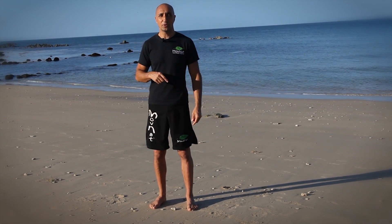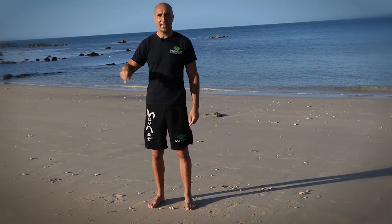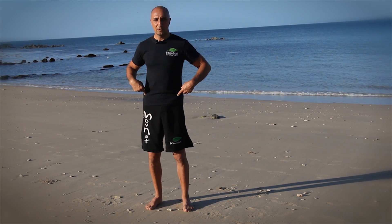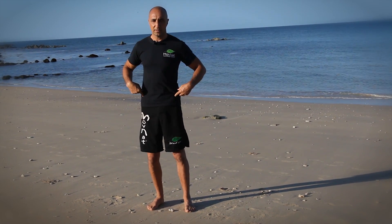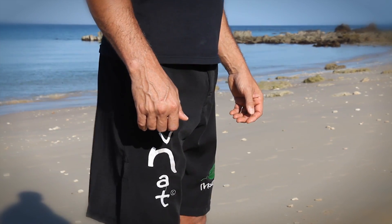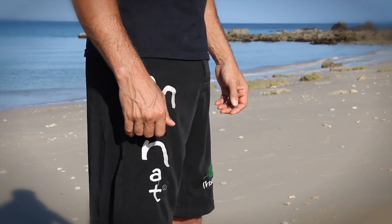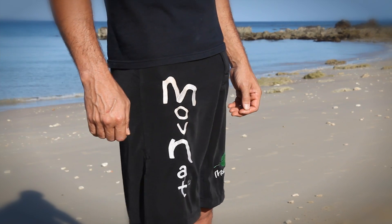From there you can also describe the usual figure eight — a horizontal flat eight — going forward, back and back, in one direction and the other.